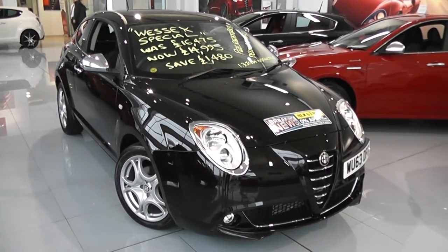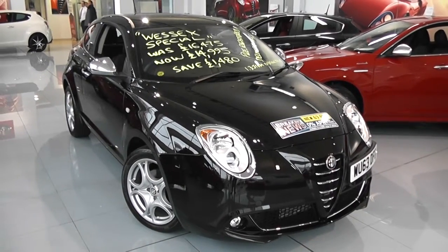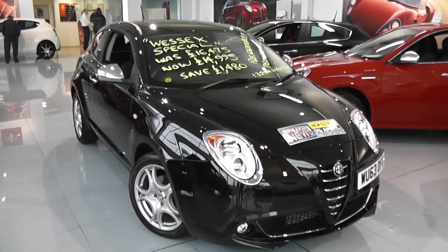Welcome to Wessex Garages Used Cars Online. We have the Alfa Romeo Mito Distinctive. This car is registered to a 63 plate. It's a 1.25 litre diesel with manual transmission and it's finished in Aetna Black.